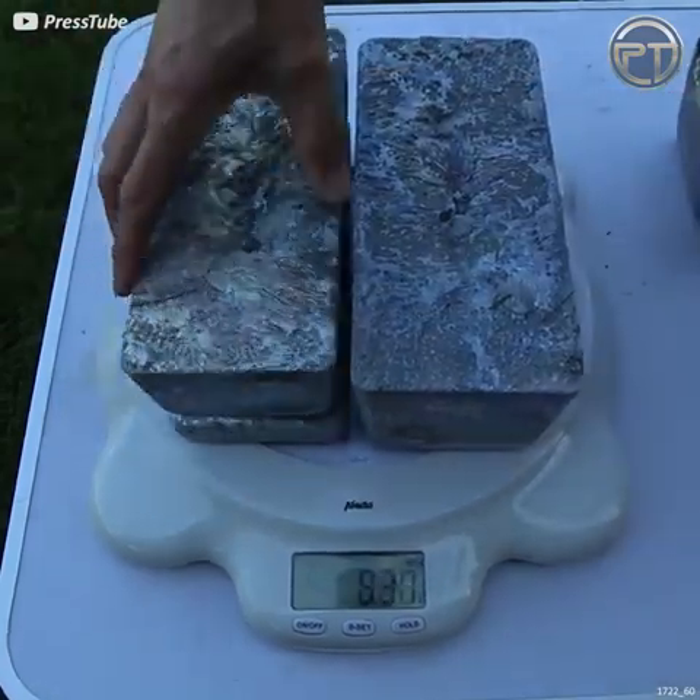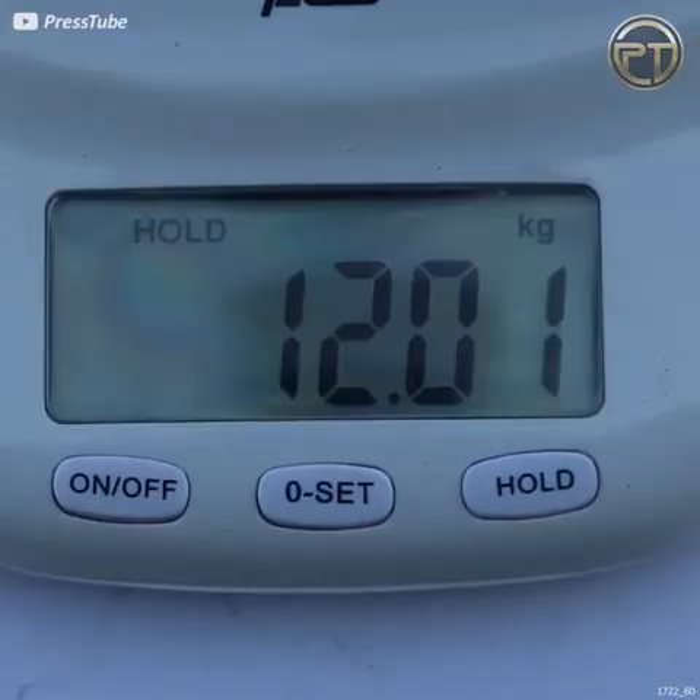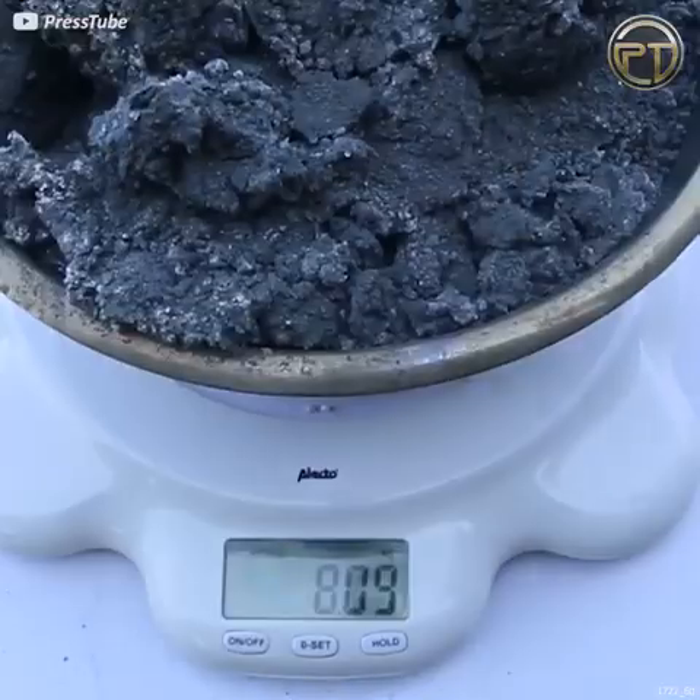So let's see all the pours together: 12. It seems there's not a lot of aluminum in aluminum cans.